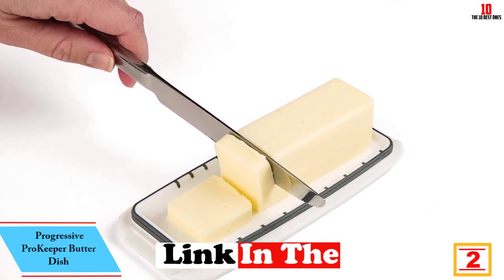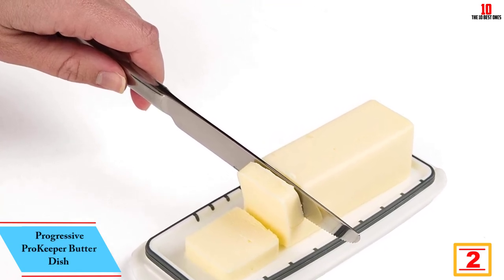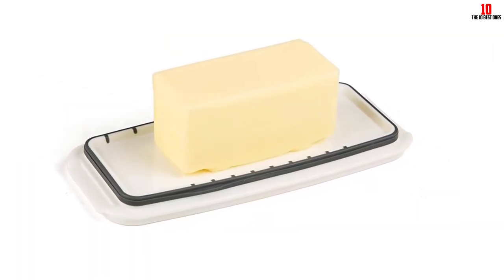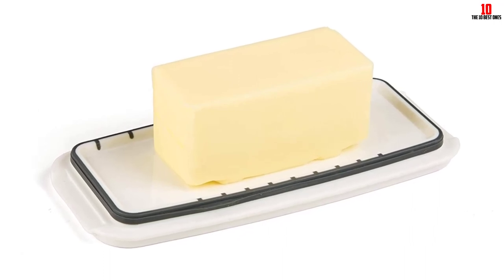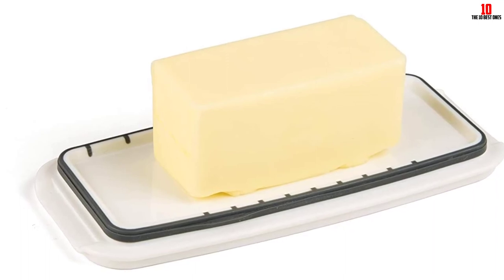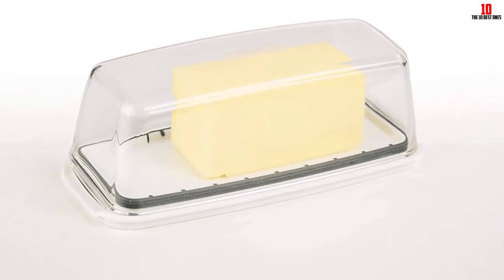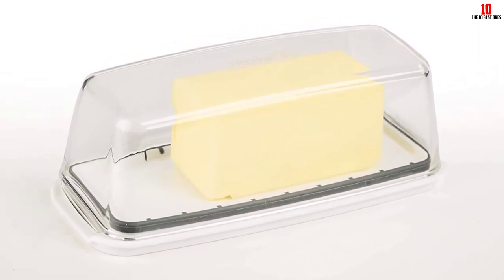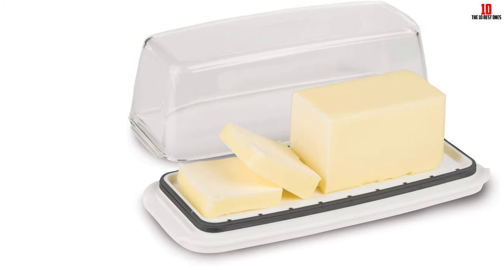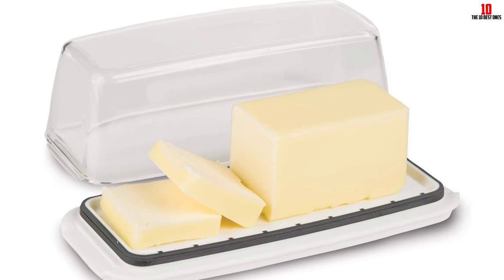At number 2, we have the Progressive Pro Keeper butter dish. This plastic butter dish comes with an inbuilt bonus in the form of a silicone seal, keeping your butter in an airtight environment without spending a fortune. You'll appreciate the measurement markings inside — ideal for all sticks of butter. Thanks to the transparent cover you can see how much butter remains at a glance without removing the lid. It sits on a sturdy silicone base for stability. Although the construction is BPA-free, we encountered a few complaints about this dish imparting a taint to the butter — a risk with all plastic storage, so buyer beware.